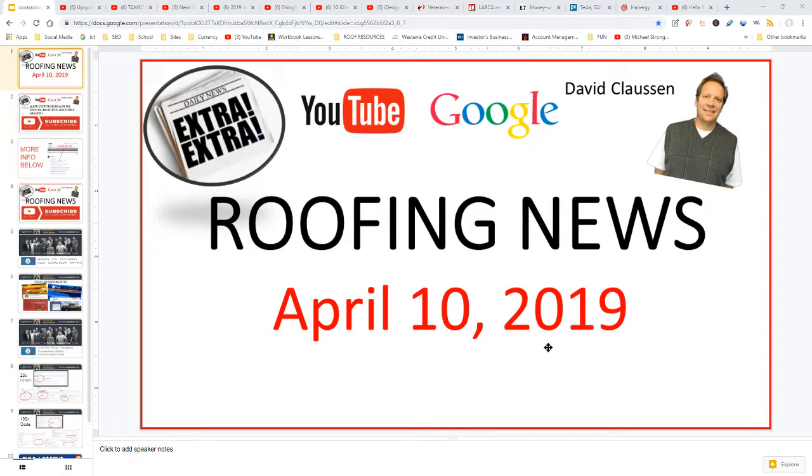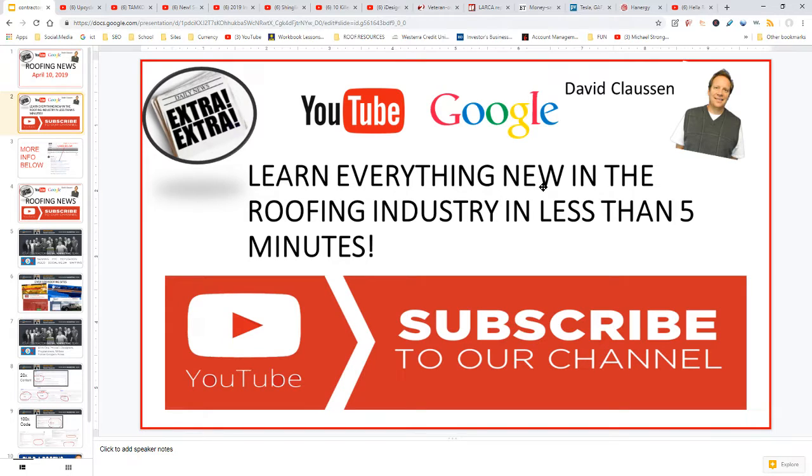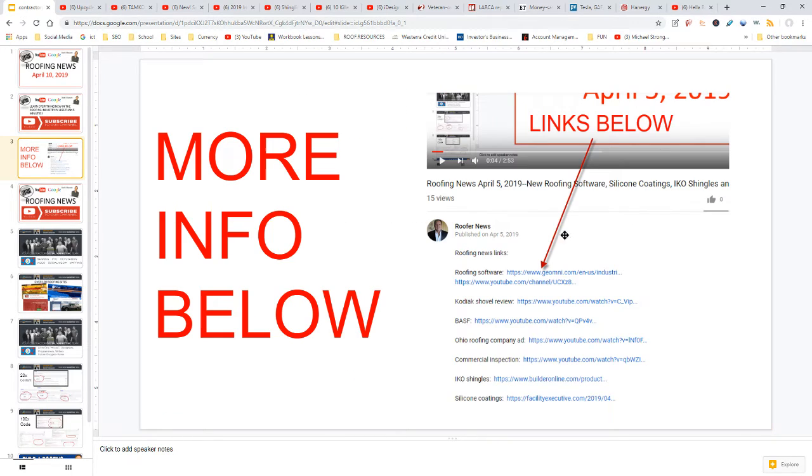Roofing news, April 10th, 2019. Hi, my name is David Clausen, and each day I go through hundreds of YouTube videos and articles so that you can learn everything new in the roofing industry in less than five minutes. Make sure to hit that subscribe button so you are aware of everything new in the industry. Just below the video I'll have links to the videos and articles if you need more in-depth information.